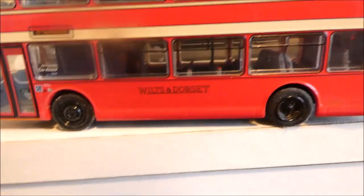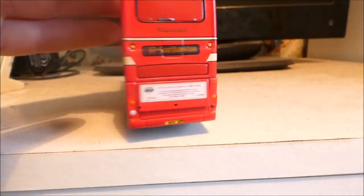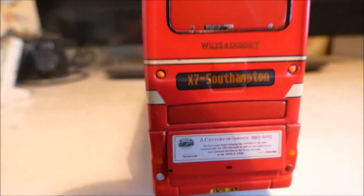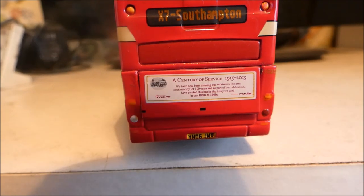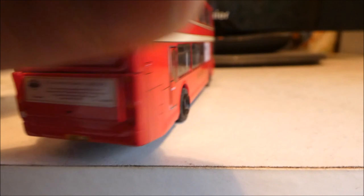Basically, Wilts & Dorset means it goes into Wiltshire and Dorset — here's my Dorset accent: Wilts & Dorset! At the back you've got the logo and the destination board saying X7 to Southampton. Back in 2015, More Bus were celebrating 100 years of continuous service.